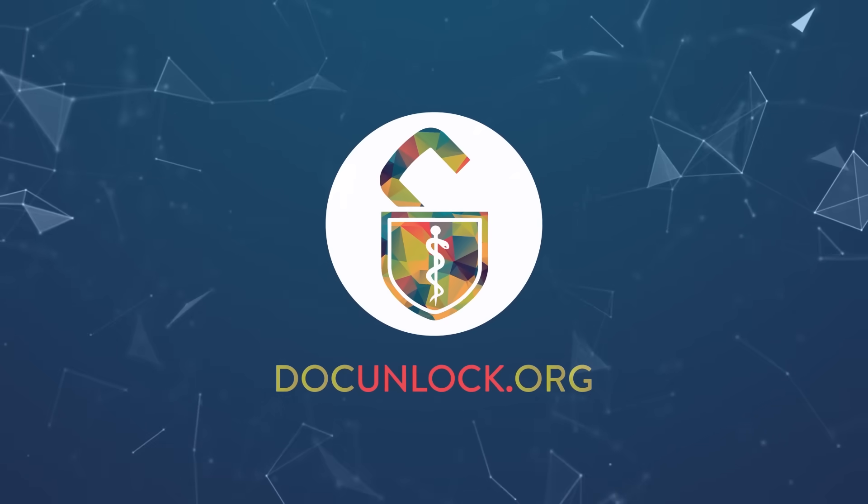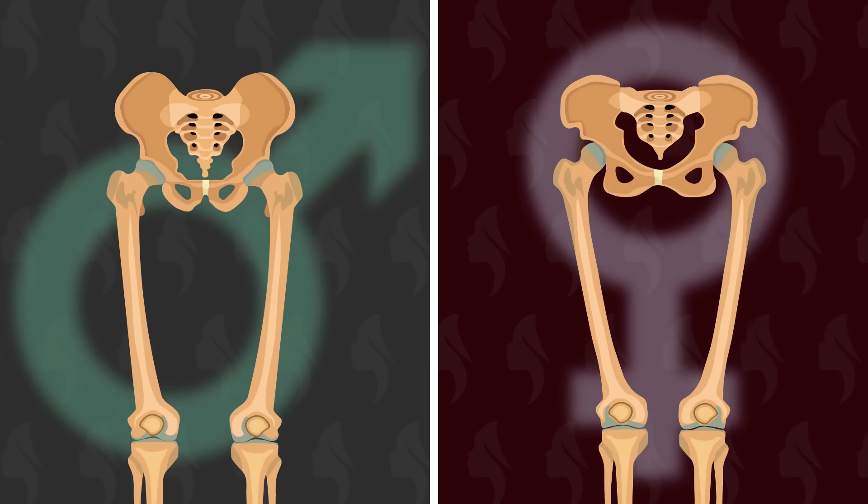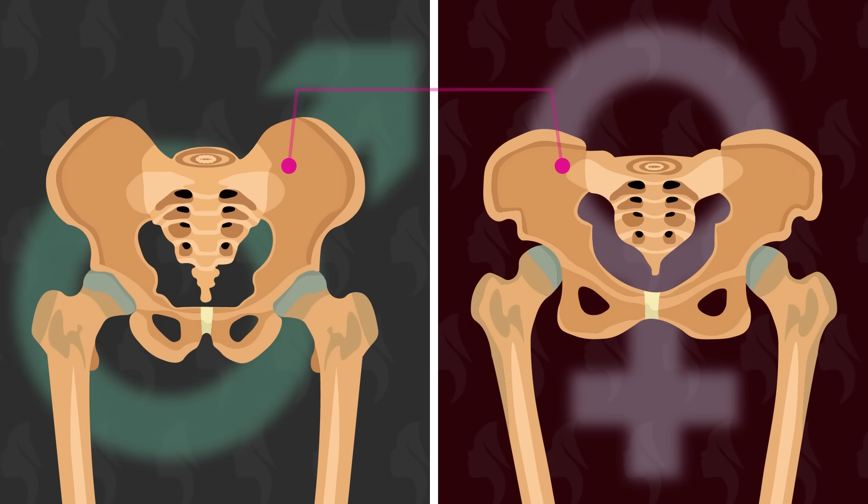So why do women walk this way? It boils down to some key differences between male and female anatomy. A key difference between the skeleton of men and women is the pelvic bone. The female pelvis tends to be wider and shorter than the male pelvis. It needs to be this way because women's hips need to accommodate something totally crazy: pregnancy.